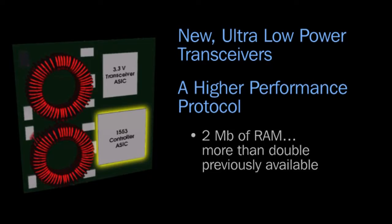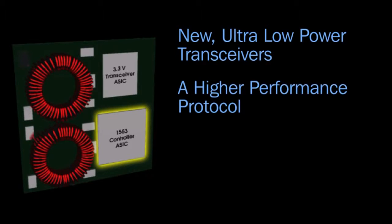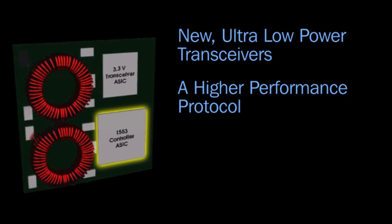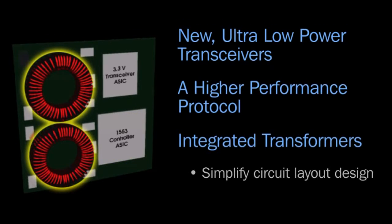That's more than double the previously available RAM, with access times as low as 12.5 nanoseconds, iRIG-106 Chapter 10 data recording format, and comprehensive built-in self-test, and integrated transformers that simplify circuit layout design.